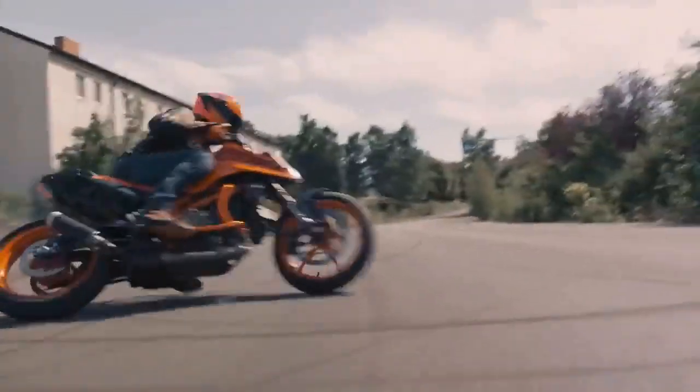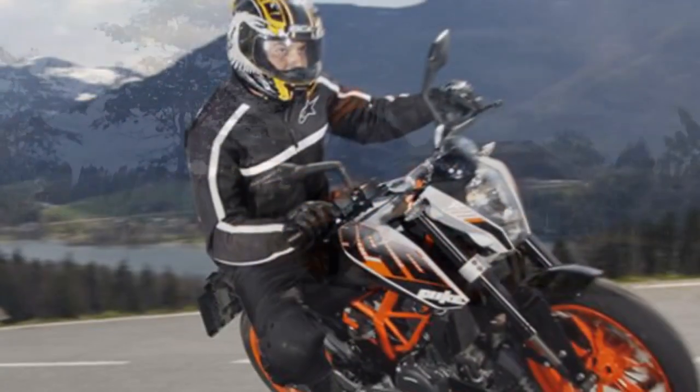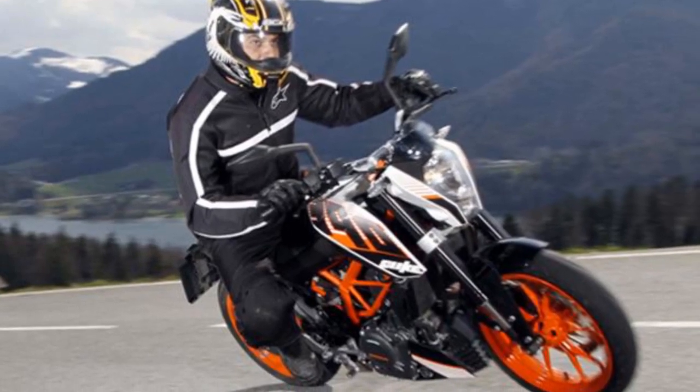Performance: The KTM 390 Duke is a powerful and agile motorcycle. The bike is quick off the line and can reach a top speed of 167 km/h. The Duke 390 is also fun to ride on twisty roads.